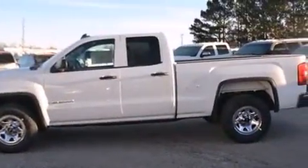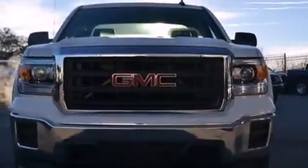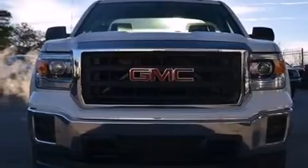You and your passengers will enjoy the stereo system, which includes a CD player with MP3 capability, and six speakers enhancing the audio experience throughout the interior.